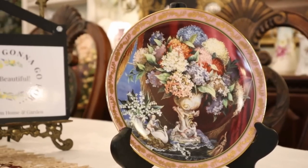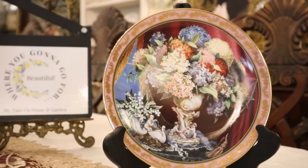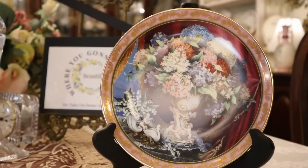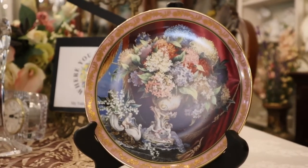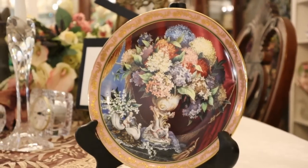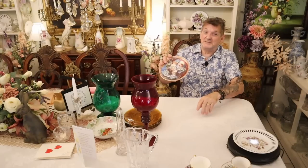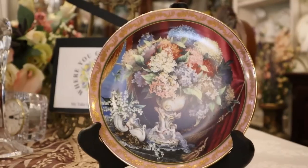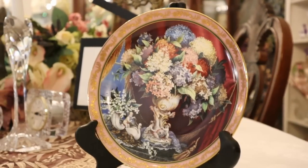Another store piece from the estate sale: a wonderful commemorative Hydrangeas and Lace by the Franklin Mint, Heirloom Recommendations by Royal Doulton. Gold trim and gold encrusted rim, with an incredible array and bouquet of hydrangea. This will be in the store — if you're a hydrangea lover, you can find that very soon. This weekend I'm working on loading the store back up; it's been a while because we've been so busy.